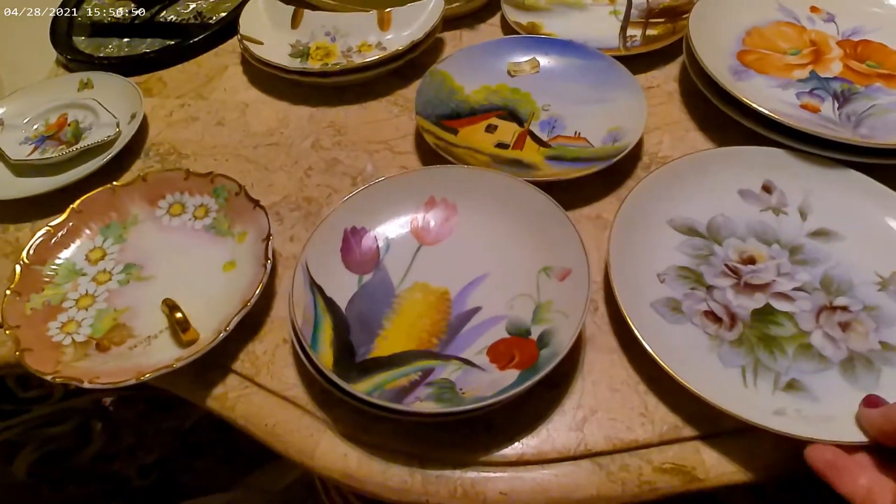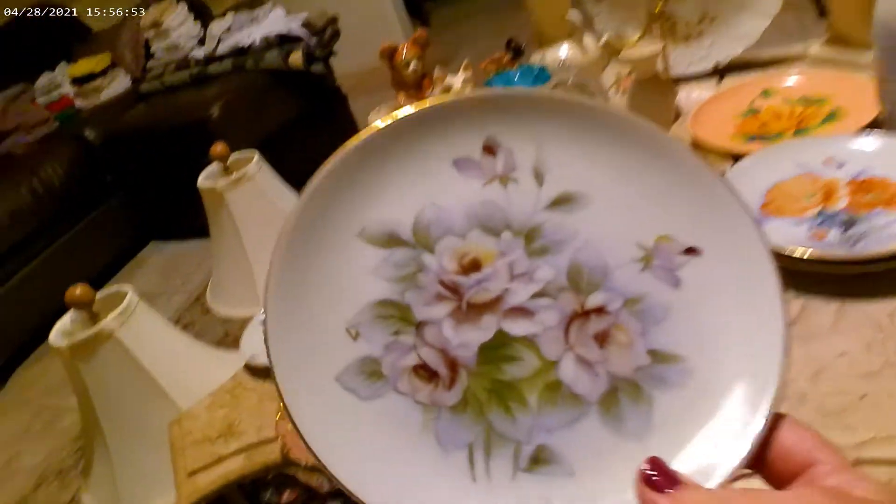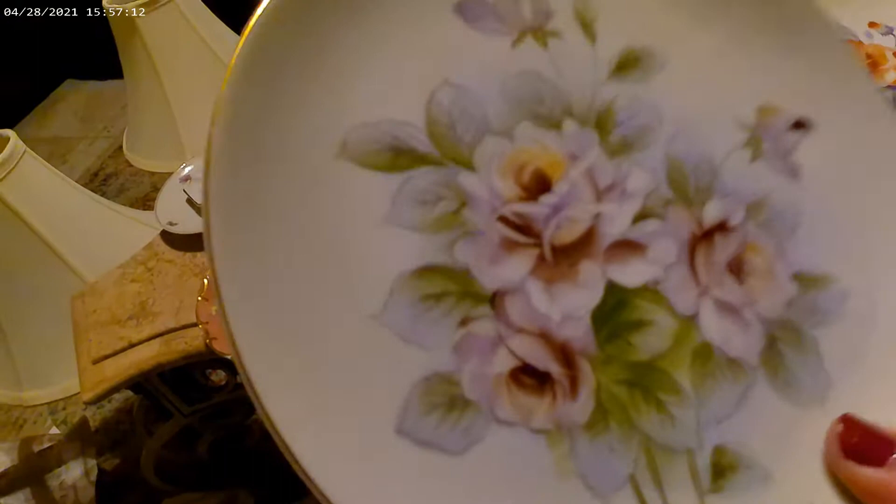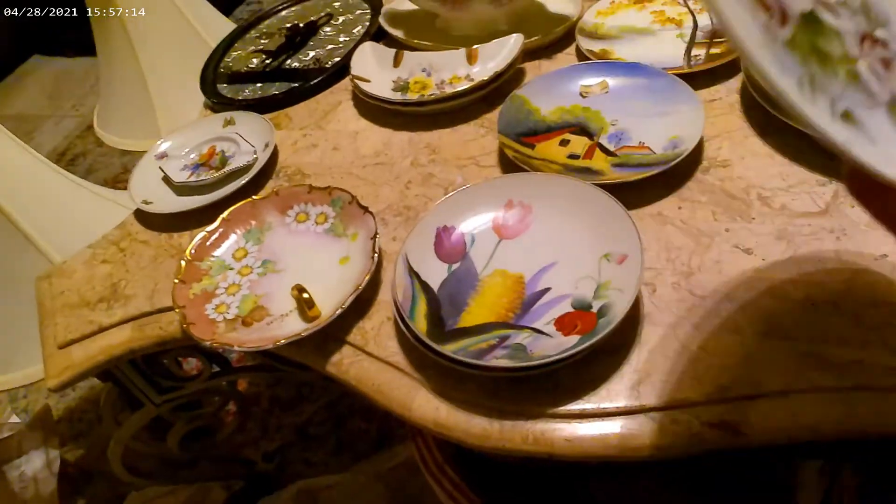Then this one, which I think is beautiful — hand-painted and it has the artist's signature. Something 'H' — I'll have to see if I can find anything on this plate. It is hand-painted and there's no country marking but I'm going to say it's Japan also, by the way it feels and looks and the characteristics of this plate.